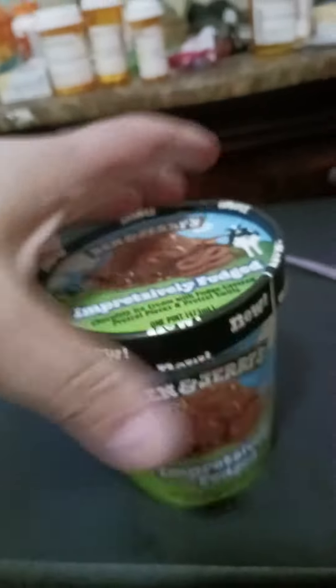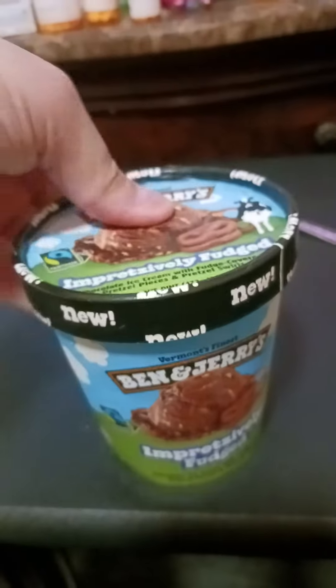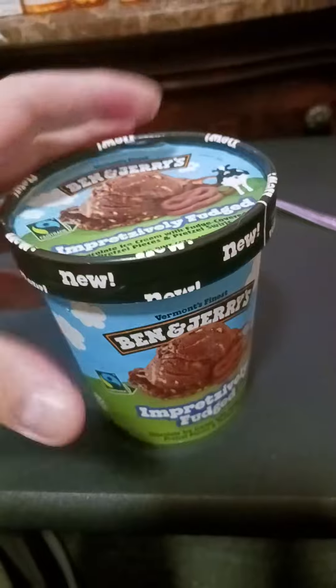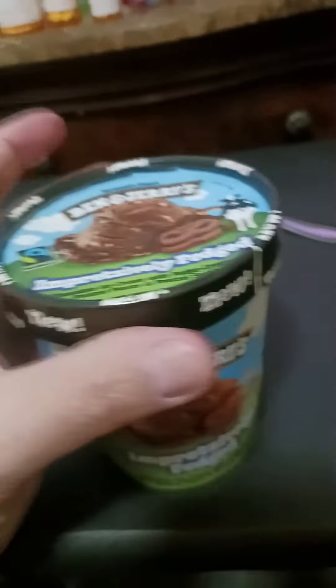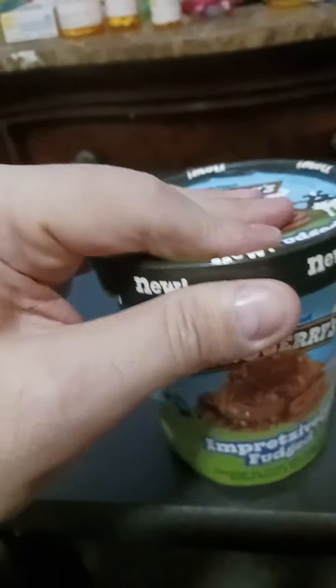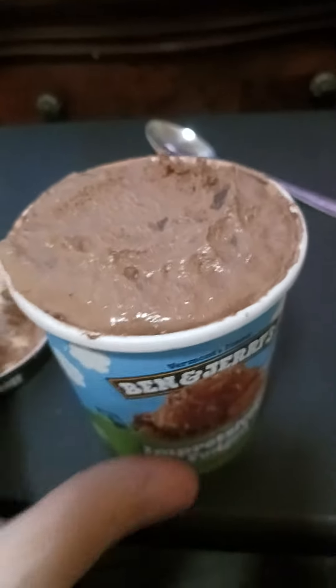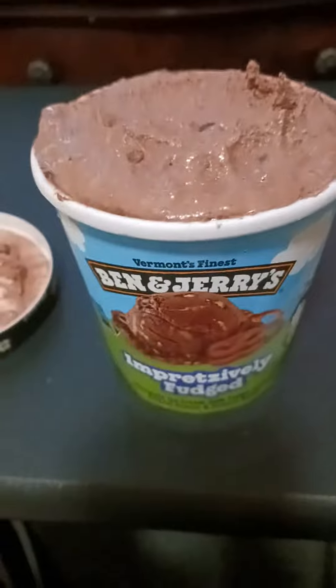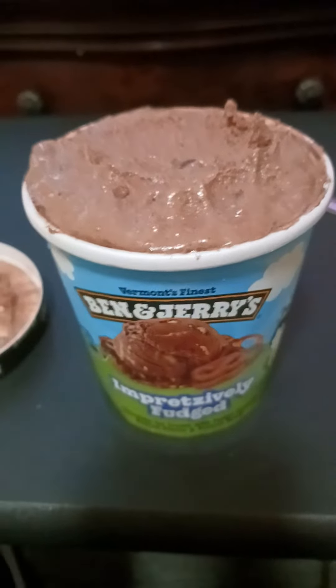Hold on, I'm trying. It's hard to open it because I'm holding the camera in the other hand. I wish I had a Samsung Galaxy 24 phone, that would be awesome. Here we go, there it is guys. It's been thawing for like 15 minutes. I Googled how long should you let ice cream thaw and it said 10 to 15 minutes.